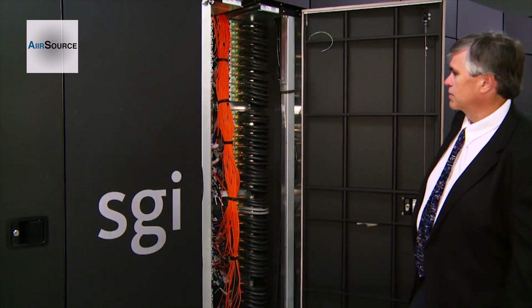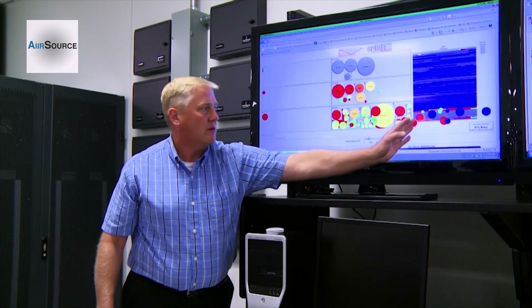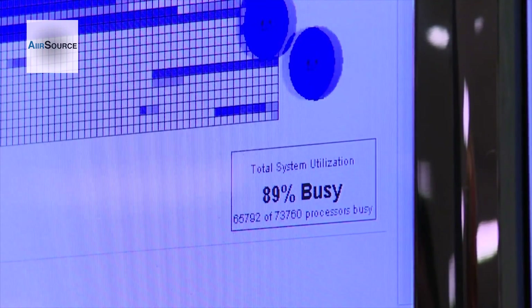But why would the Department of Defense need a computer that fast? This computer is going to allow people to do simulations on orders and scales that they just have never dreamed of. SPIRIT's combination of size and speed allows DOD customers around the world to run 10,000 processors at the same time to solve complex problems.